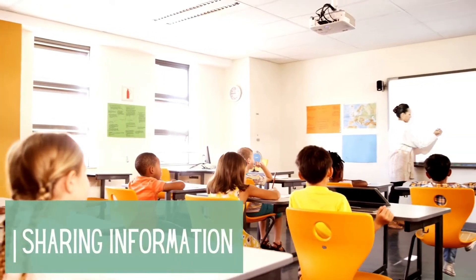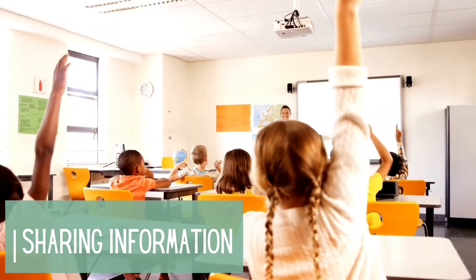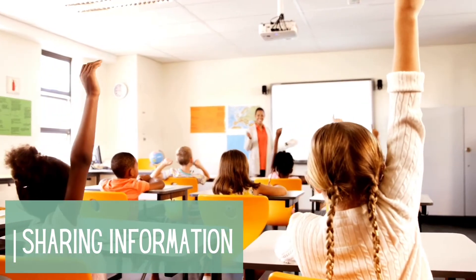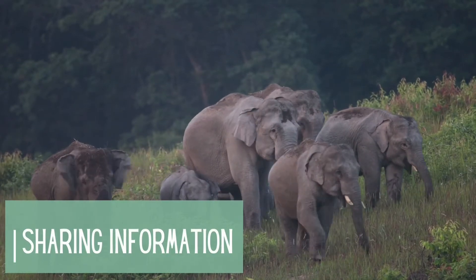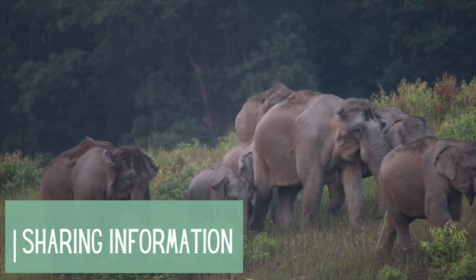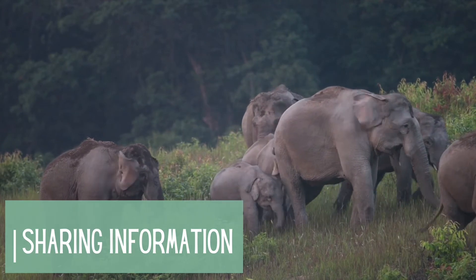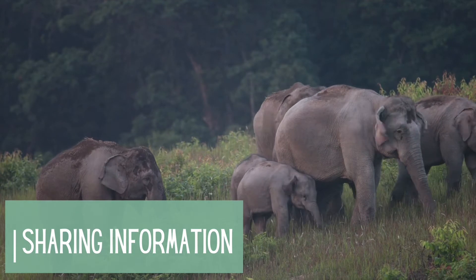Members of a group also have an easier time sharing information and learning new things from one another. Elder members of elephant herds will remember all the locations of the watering holes they've been to in their lifetime and pass that knowledge down to younger generations. Finding fresh water during the dry season in Africa is a matter of life or death, so having a catalog of options is important to survival.